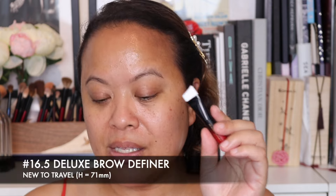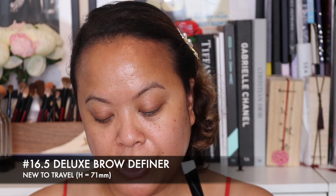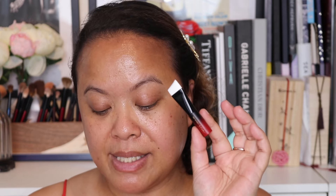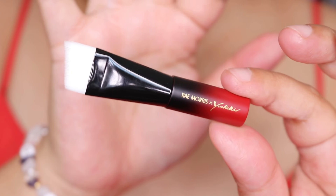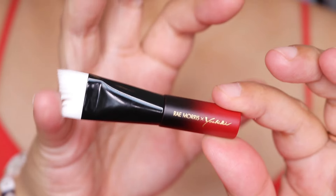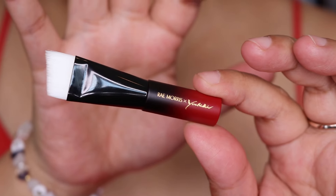Moving into the final brushes — this is brush number 16.5, the deluxe brow definer, new to the travel set. The name says it all — great for getting into the areas of the brow with precision. I like the shape and the way it slants. It's got a lovely tip and lots of detail on the handle.